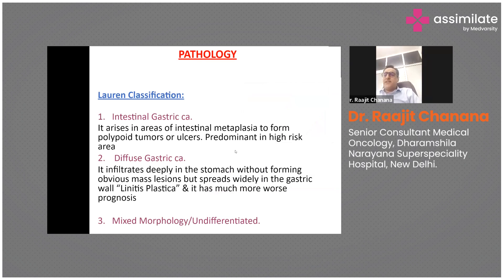The commonly used classification in pathology is the Lauren classification, which divides gastric cancer into intestinal type, diffuse type, mixed morphology where both features overlap, and rare histologies. Intestinal gastric cancer arises in areas of intestinal metaplasia to form polypoid tumors or ulcers, and occurs predominantly in high-risk areas.